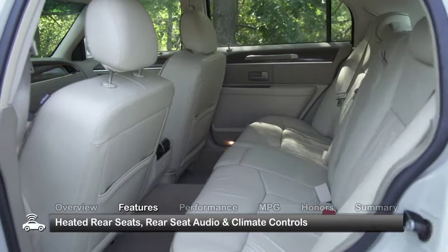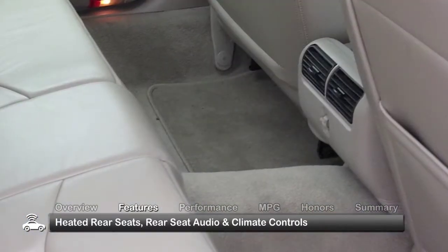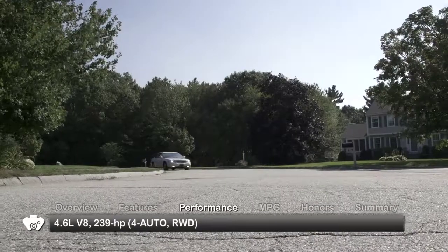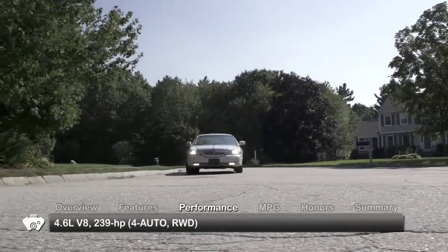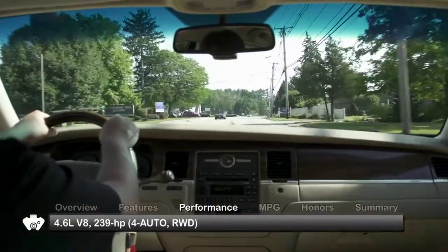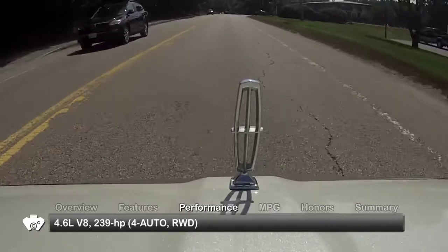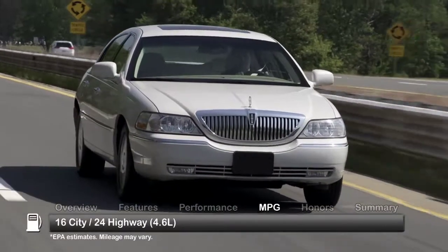Other standard features include heated rear seats and rear seat audio and climate control. The 2010 Town Car is powered by a standard 238 horsepower, 4.6 liter V8 engine with a 4-speed automatic transmission with overdrive channeled to rear wheel drive. Here are the estimates for fuel economy.